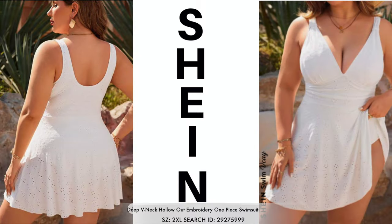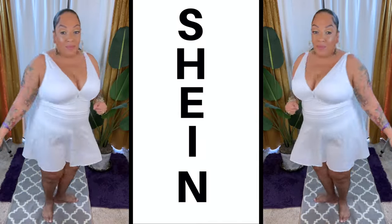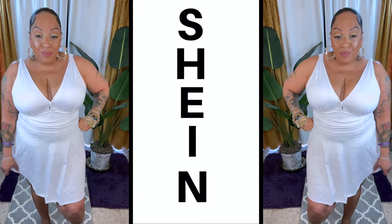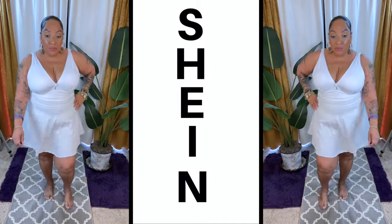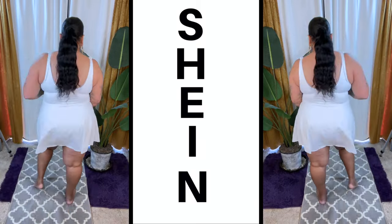The first one is this hollowed out one-piece swimsuit — it's more like a dress, as you see here. I do like this. I am very modest when it comes to my swimwear and clothing. I really don't like to be outside with too much exposed, especially if I'm not really feeling comfortable or confident with the way I look.